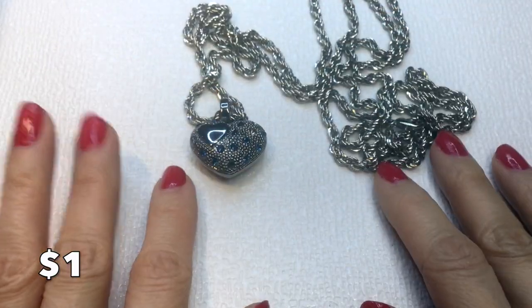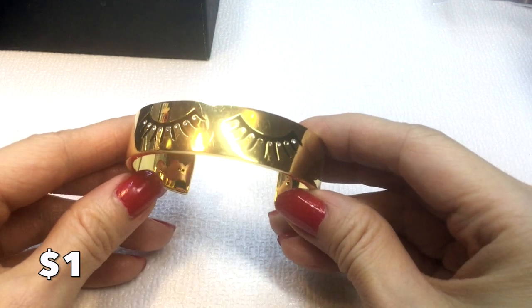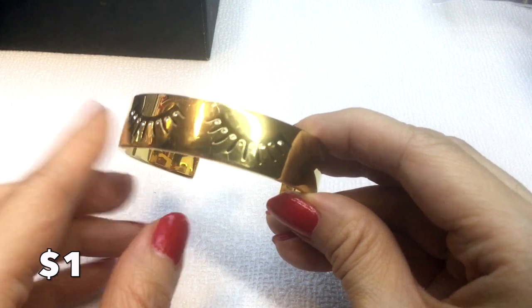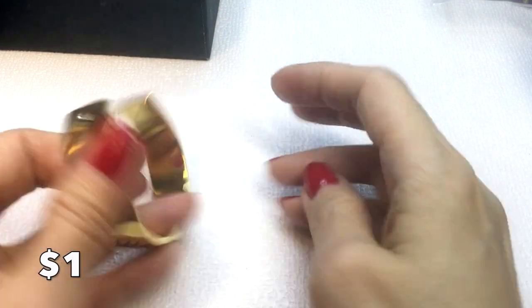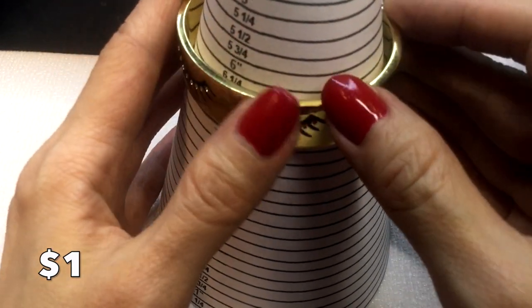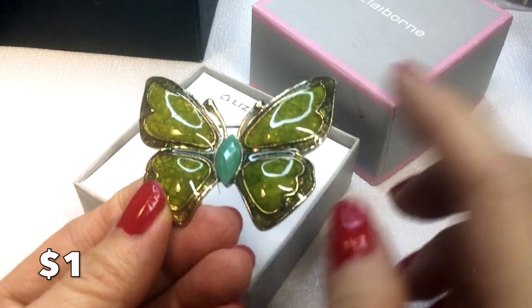Next we have this Bobble Bar cuff bracelet. It has some scratches and is missing a couple of rhinestones throughout, but it's really cute. It says Bobble Bar right on it. Maybe somebody can fix it or doesn't mind the flaws. This is six and a quarter inches around and will be a dollar.